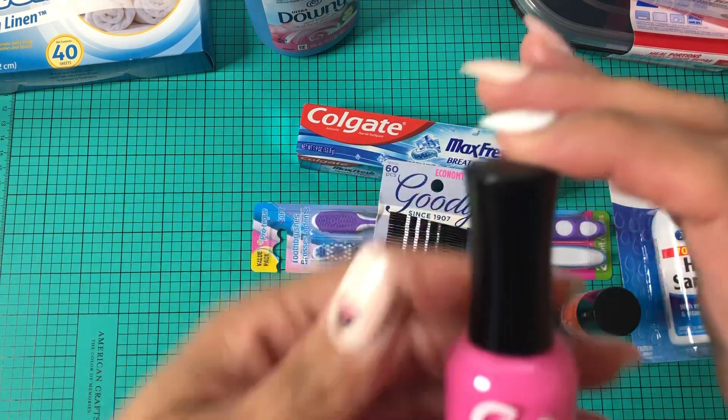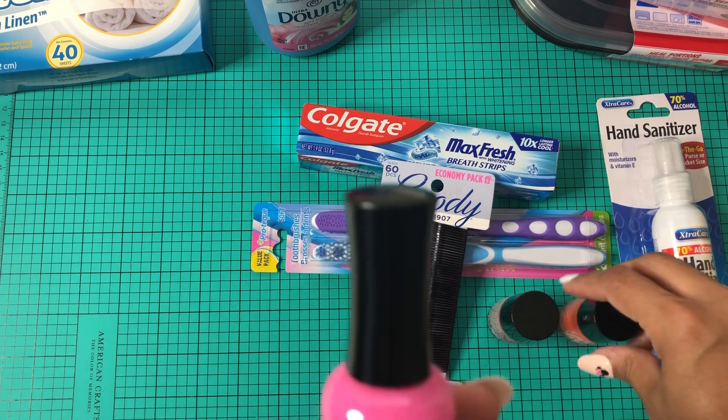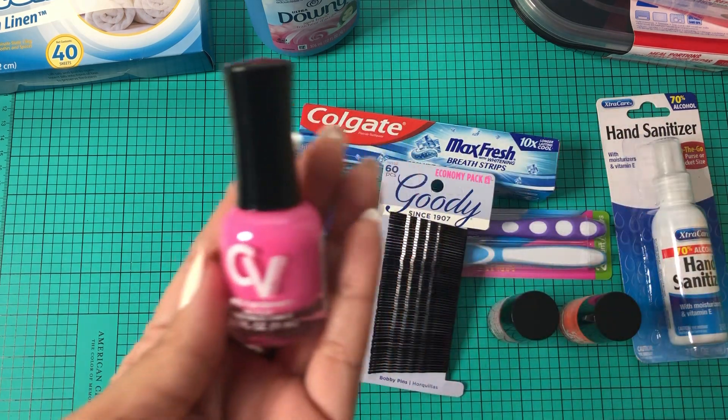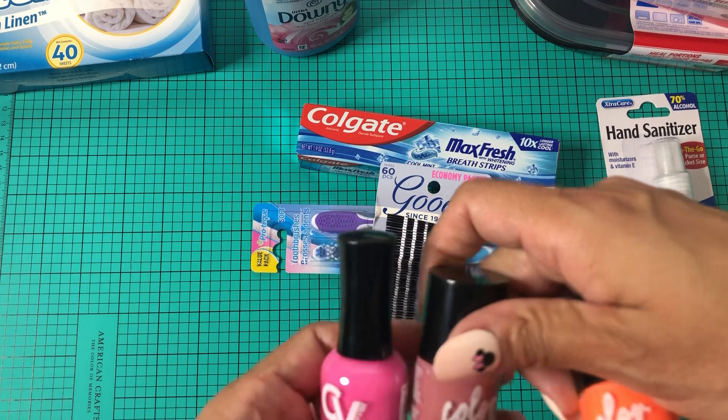And then I did pick up the CV Color Vibes — same brand but different. This one is called Bubblicious. I thought that was a really cool color. So yeah, these are the three Color Vibes.